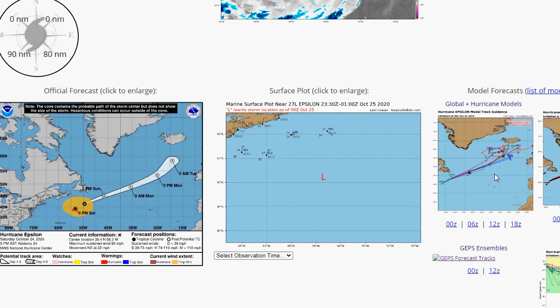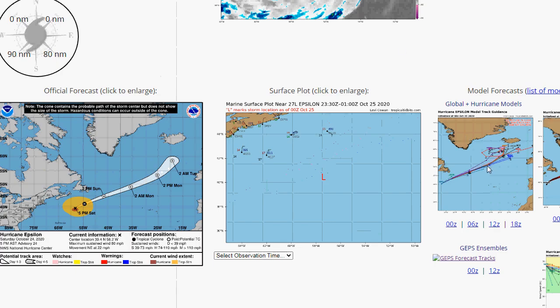These are the models with Epsilon on the 18Z GFS. You can see it kind of hitting Iceland here. Some of the tracks have it potentially hitting the United Kingdom.